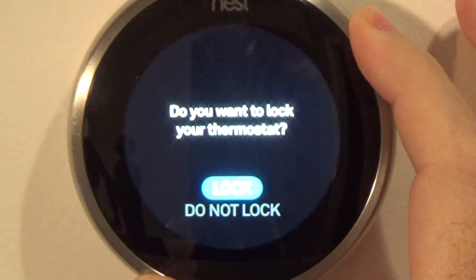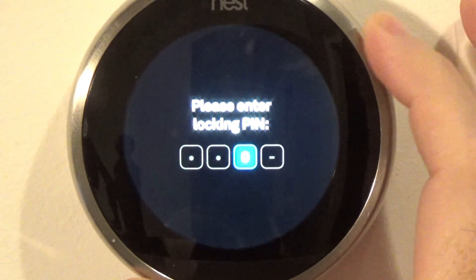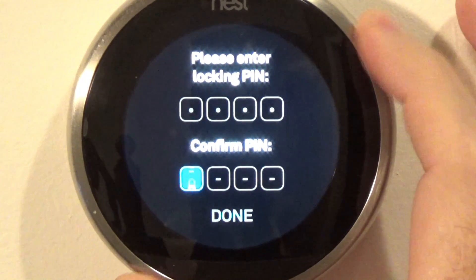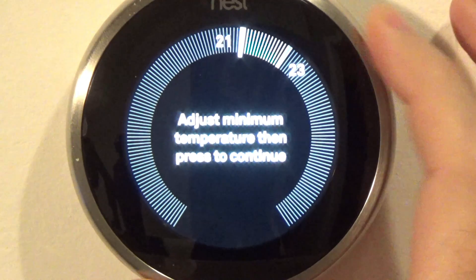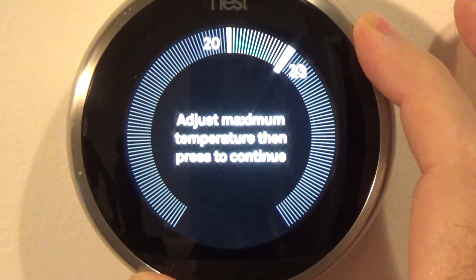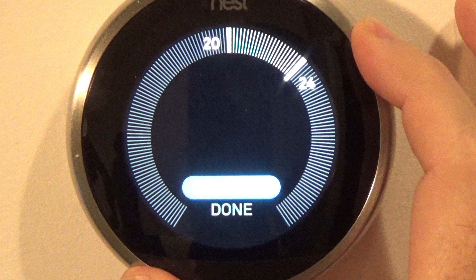Lock: allows you to set the minimum and maximum temperatures, then lock it with a PIN. No one can adjust outside that range without re-entering the PIN. For example, if you set it to 20 and 24 degrees Celsius and you have a small child, they can't change it past those numbers. That's a good feature.